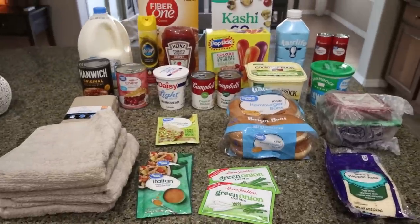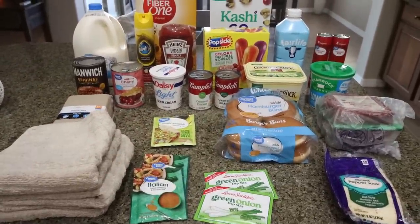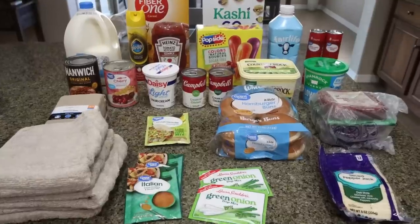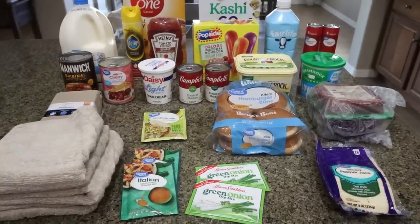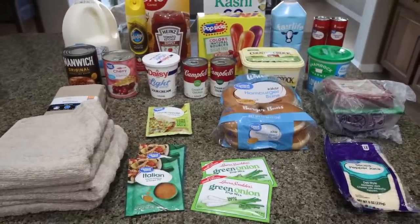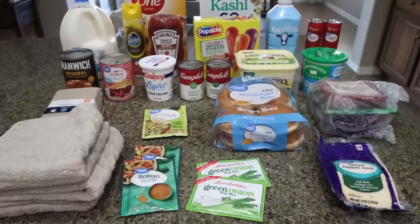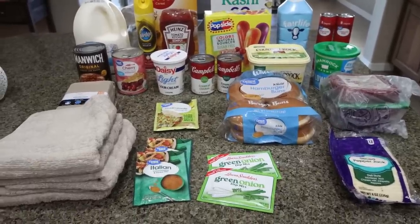Here's what I grabbed at Walmart. What's not shown is a case of Diet Coke, a case of Gatorade Zero for Troy, and a case of water. Troy is not having Coors Light anymore — he is no longer drinking beer. I'll fill you guys in later on why, but I did grab those three beverages and he's currently putting them away in our garage refrigerator.